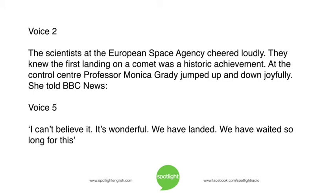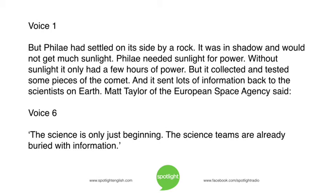At the control centre, Professor Monica Grady jumped up and down joyfully. She told BBC News, 'I can't believe it. It's wonderful. We have landed. We have waited so long for this.' But Philae had settled on its side by a rock. It was in shadow and would not get much sunlight. Philae needed sunlight for power. Without sunlight, it only had a few hours of power. But it collected and tested some pieces of the comet, and it sent lots of information back to the scientists on Earth.